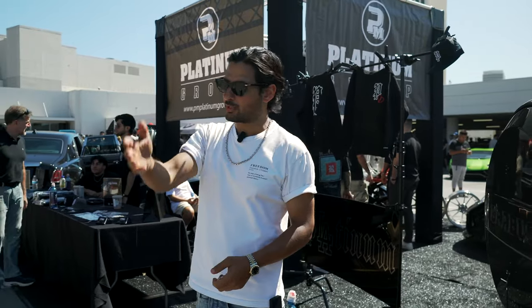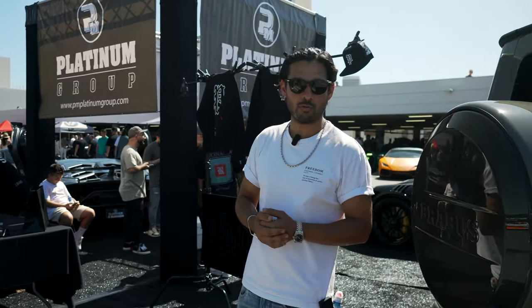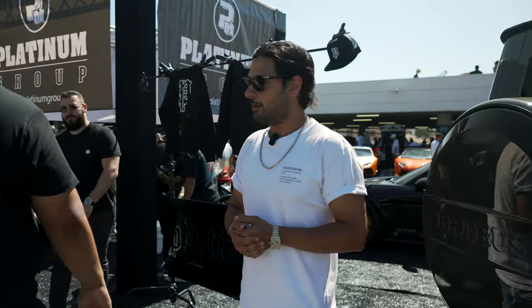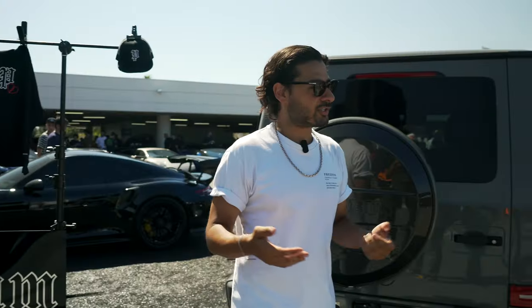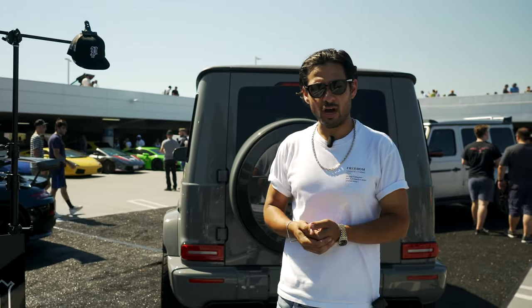All around us we got Aston Martin, we got the McLaren GTRs, the Elvas, and all the other exclusive automotive cars around us. As you can see, the turnout was amazing. It's a great way to end off the summer in terms of a cars and coffee event.